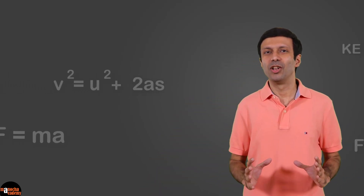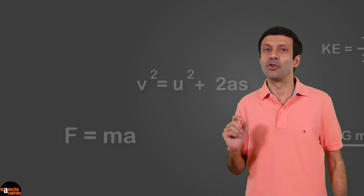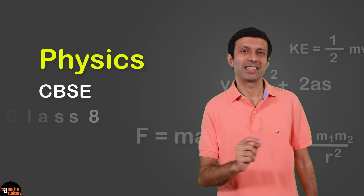Hi friends, I'm super excited to announce the launch of our new course for Physics CBSE Class 8.